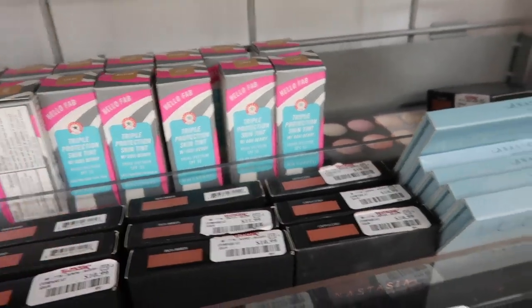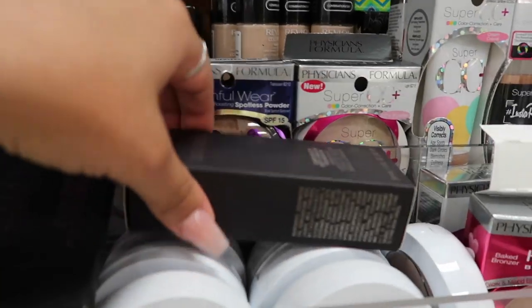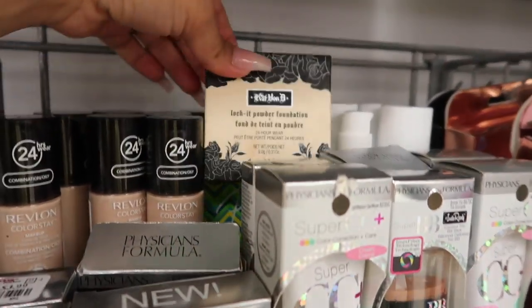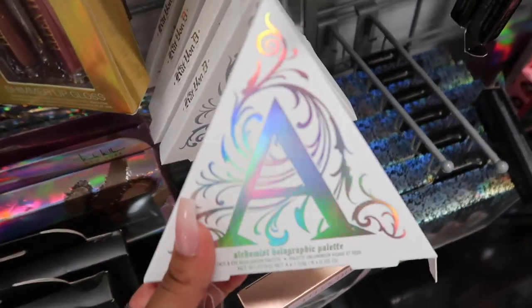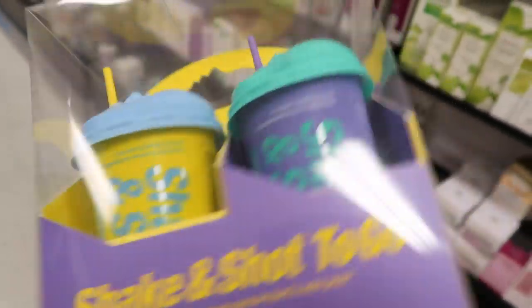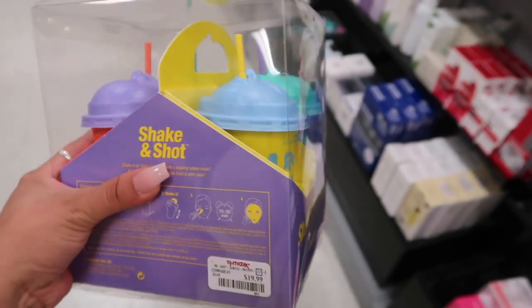They have a ton of Anastasia bronzers in Rich Amber, First Aid Beauty Triple Protection skin tints, and Absolute New York sets with three eyeshadow palettes. There's a Laura Mercier foundation for $15, Revlon foundation for $4, a Becca foundation, and a Kat Von D foundation powder for $6. Also a Kat Von D single shadow for $5, loads of holographic palettes for $8, Two Faced peach lip glosses for $6, and a Dr. Jart holiday gift set with four face masks for $20 — a great deal for stocking stuffers!